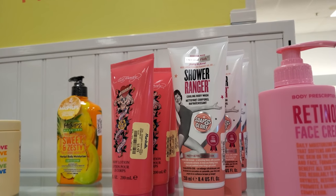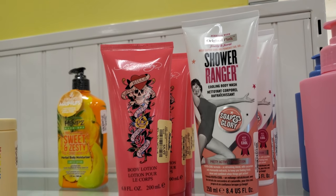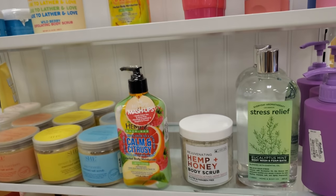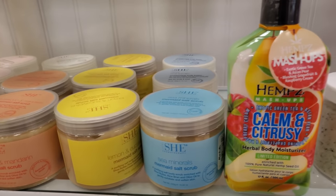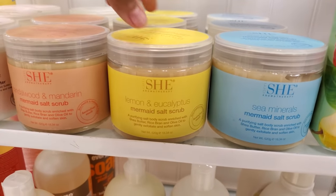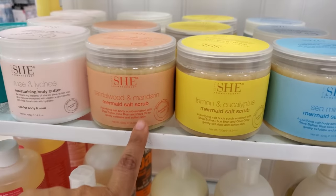Soap and Glory shower gel is $3, and there's an Ed Hardy body lotion for $6. The mermaid salt scrub is $6 — they have lemon and sandalwood varieties.